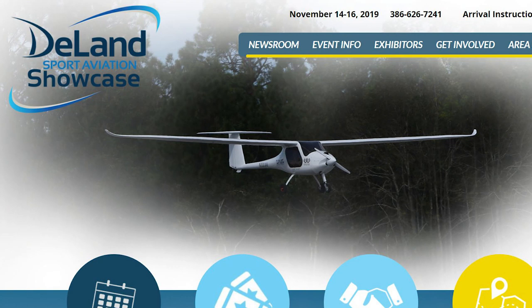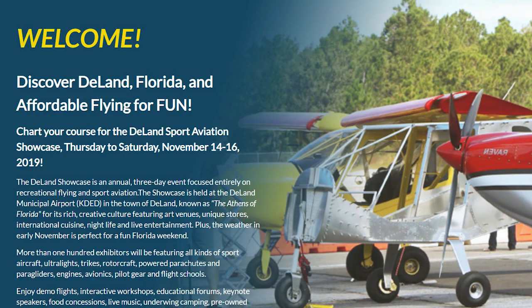Finally, November 14th through the 16th in DeLand, Florida is the DeLand Sport Aviation Showcase, and I will be there as well. I invite you all to come out and check out these different events, get involved in aviation, and check out some of the different aircraft available for you to build.